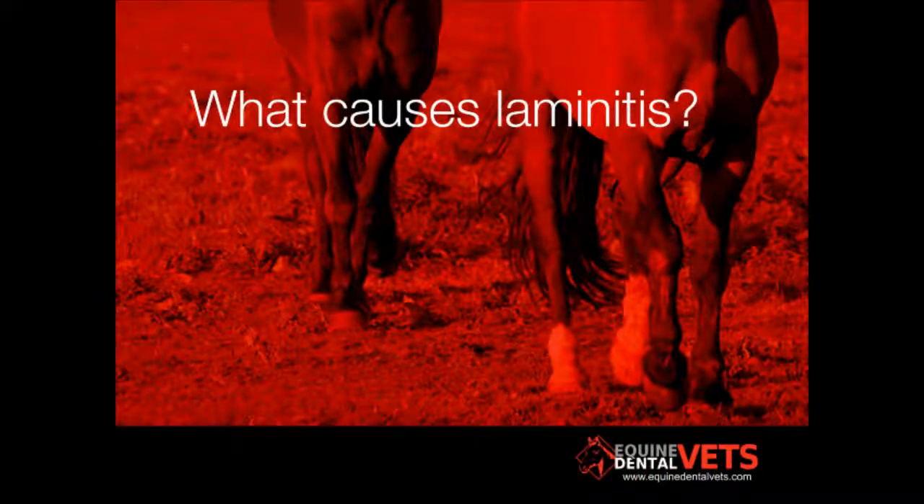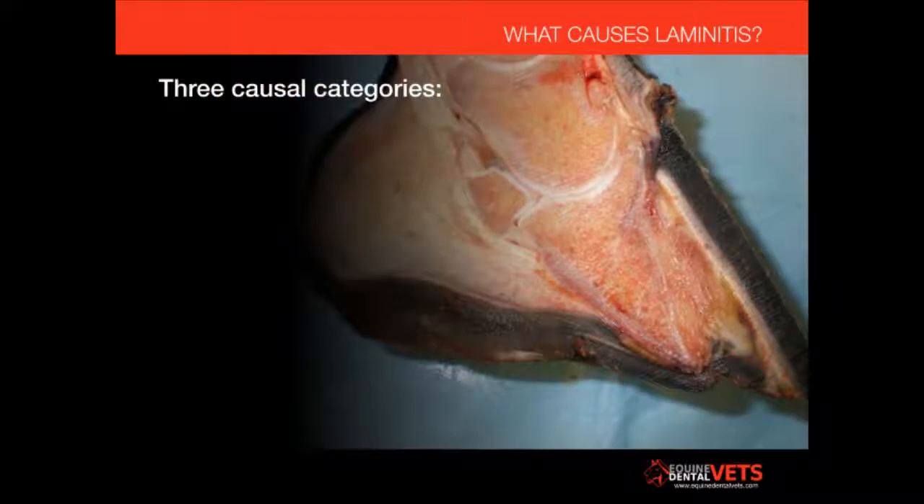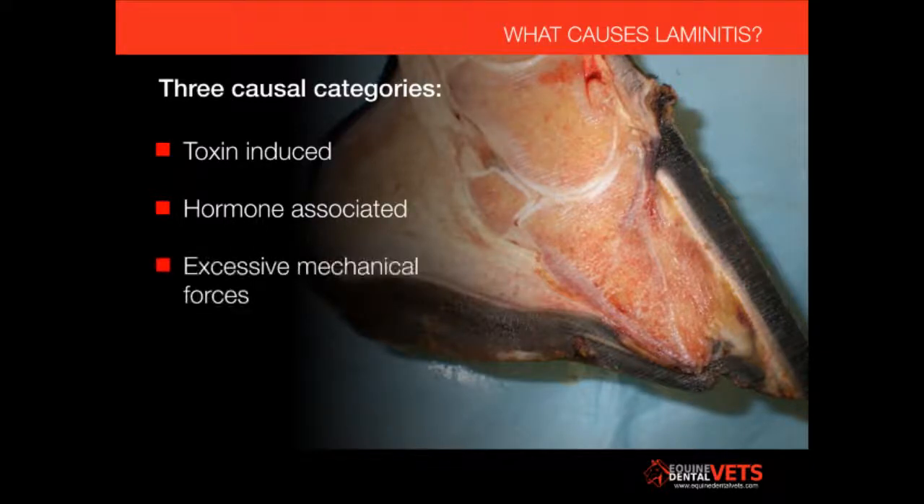What causes laminitis in horses? There are many different causes of laminitis, and I like to break these down into three different categories: toxin induced, hormone associated, and excessive mechanical forces.